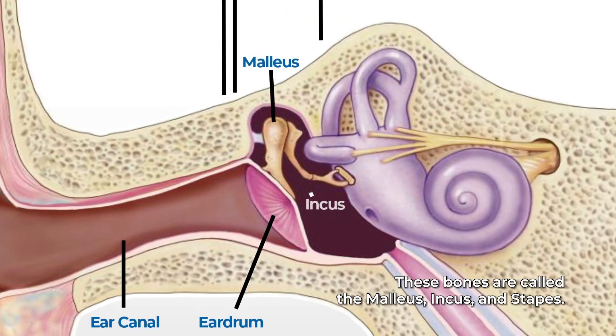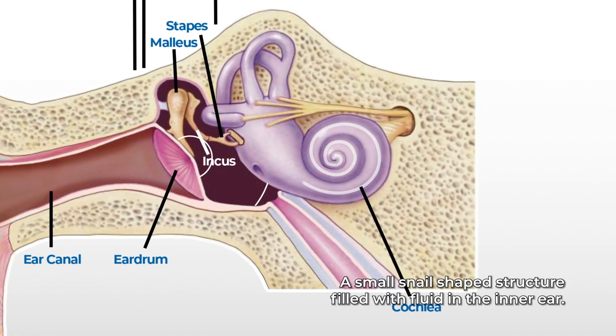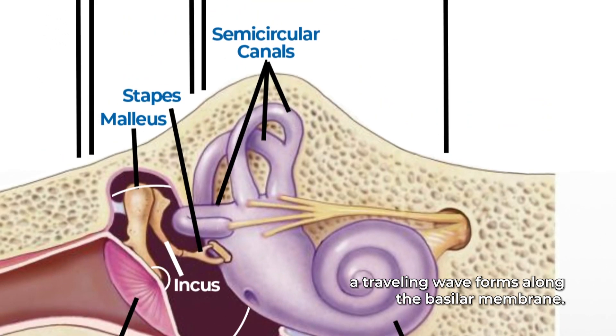These bones are called the malleus, incus, and stapes. The bones in the middle ear amplify or increase the sound vibrations and send them to the cochlea, a small snail-shaped structure filled with fluid in the inner ear. Once the vibrations cause the fluid inside the cochlea to ripple, a traveling wave forms along the basilar membrane.